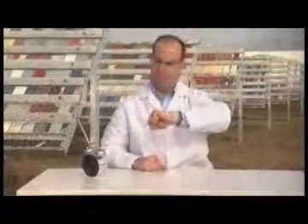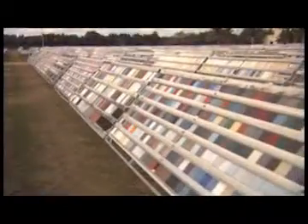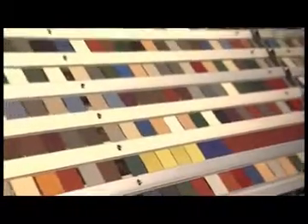Here in the unforgiving heat and humidity of South Florida, we quietly, patiently wait. We wait for the elements to test us, to test our durability, test our performance, test our resolve.